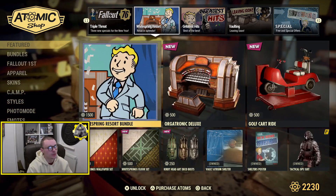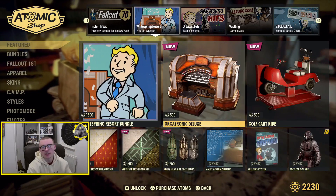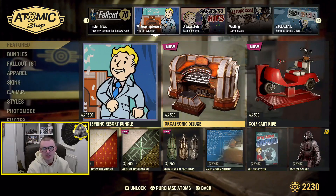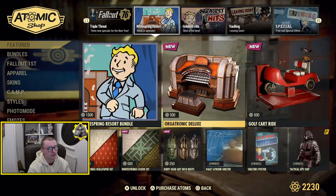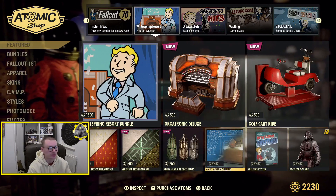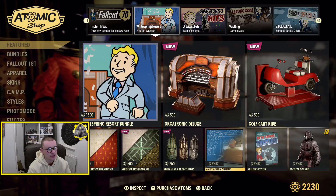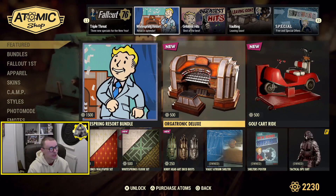Still in the Atomic Shop is the Widespring bundle — if you want to see all of that I did a review on it a couple of weeks ago when it first came out, so I'll link it on screen now. The Vault Atrium is of course still in the Atomic Shop — that thing's going to be in there forever now. It's been there for seven or eight weeks so I'm not expecting it to go anytime soon, until maybe they bring another one out.